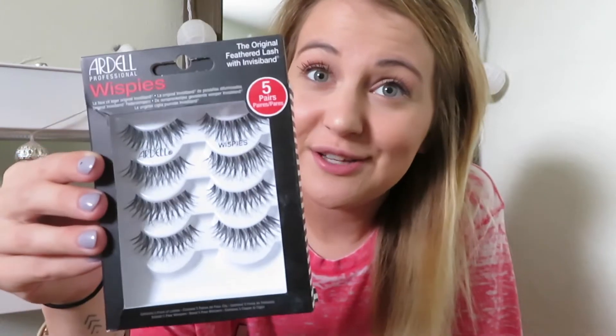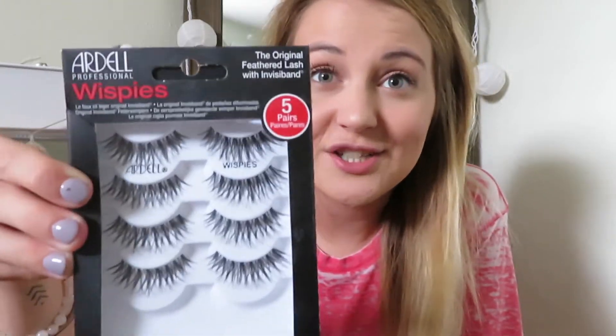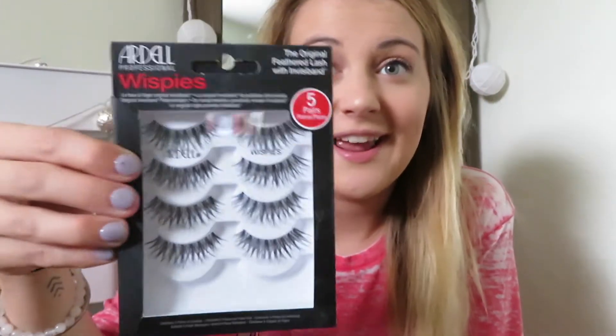This is not in my favorites, but if you're looking for some falsies because you don't want to splurge on the Lash Boost, I do recommend the Ardell Wispies. This is what I used to use — it's the perfect combination between natural and dramatic. I used to wear these on the daily and I think they're the best.